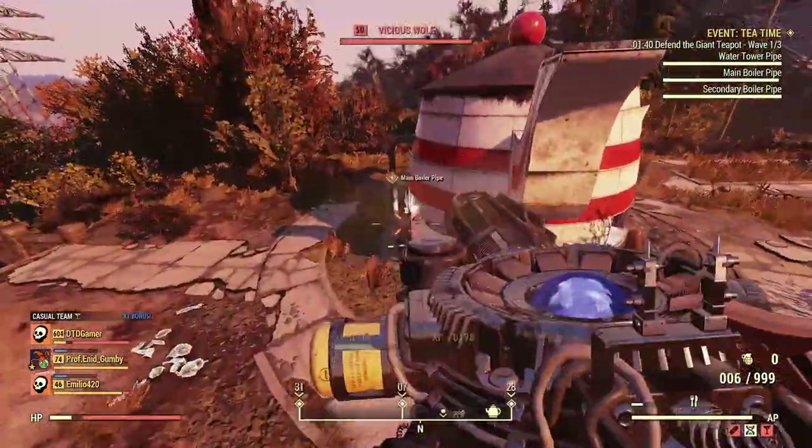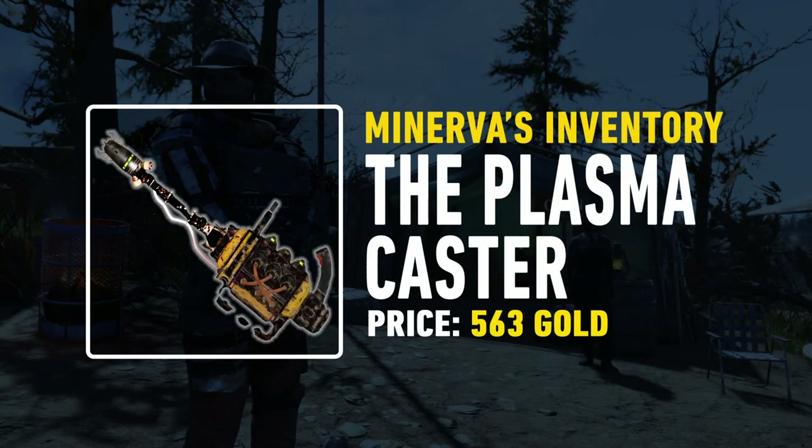This time around you will be able to pick up some decent items. First of all it will be the Plasma Caster. This is a really fun weapon to use so I definitely advise you to pick it up if you haven't tried it, and that's going to be available for 563 gold bullion.